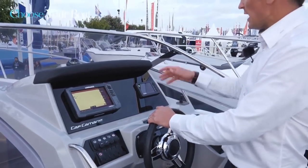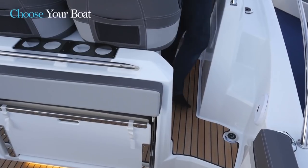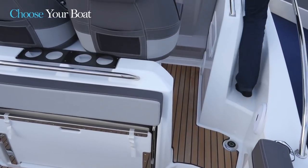Unique to this boat is the secondary side deck here, located to starboard, which allows the pilot to directly access the foredeck by passing through here on the side.